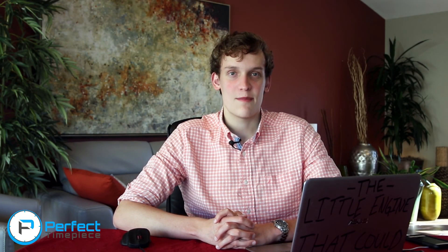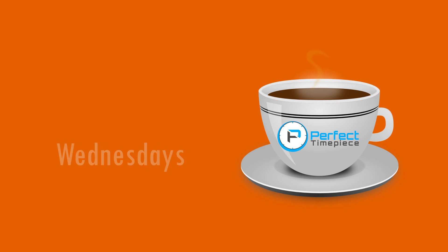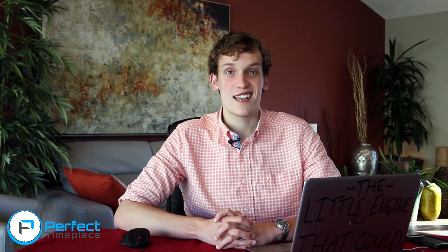Hello guys, and welcome to Watch Talk Wednesday. My name is Josh, and I am your host. Today we actually have five stories — I did pass kindergarten — and let us hop right on into the news.